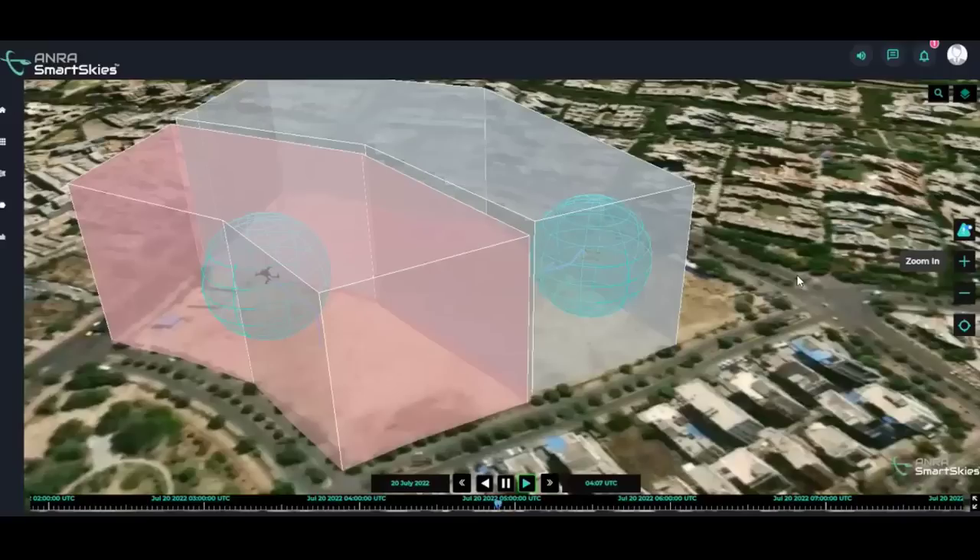ANRA Technologies demonstrates new drone tracking solutions. Leading airspace management provider ANRA Technologies, working alongside IdeaForge and Asteria Aerospace, completed a series of demonstrations of the live tracking of drones within India's national airspace.